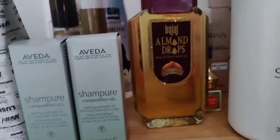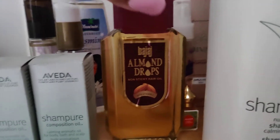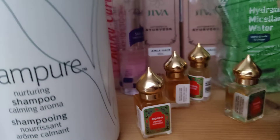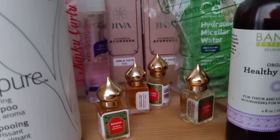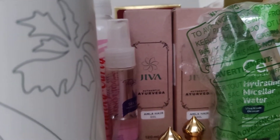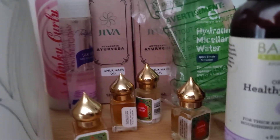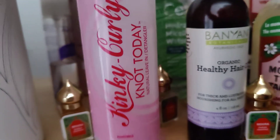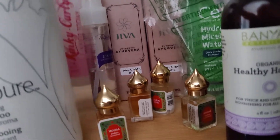I'm going to keep both, of course. Bajaj Almond Drops from India — men use this, and women can use it too. That's part of my Indian perfume oil collection. Then I have more Jiva Ayurveda Almond Hair Oils. I actually need to give this to my sister because it's just been sitting — I mean, I like it, but I'm not using it. She's going to use it.